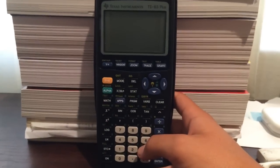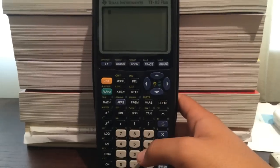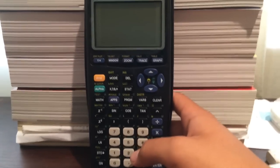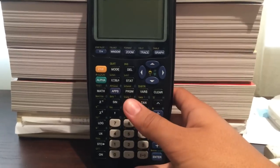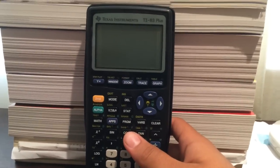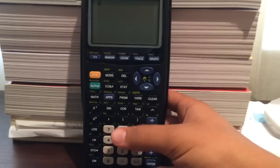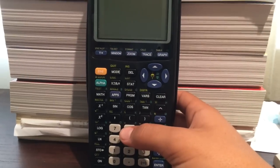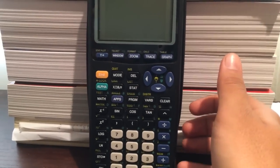You definitely need to know how to use your calculator efficiently. The time limit makes the Math 2 Subject Test difficult, so using your calculator well lets you save time and invest it in harder questions. One useful trick: if you need to find what Y equals at a certain X in a function, instead of plugging in each X value individually, graph the function first. I'll demonstrate using the simple function 2x² + 3.